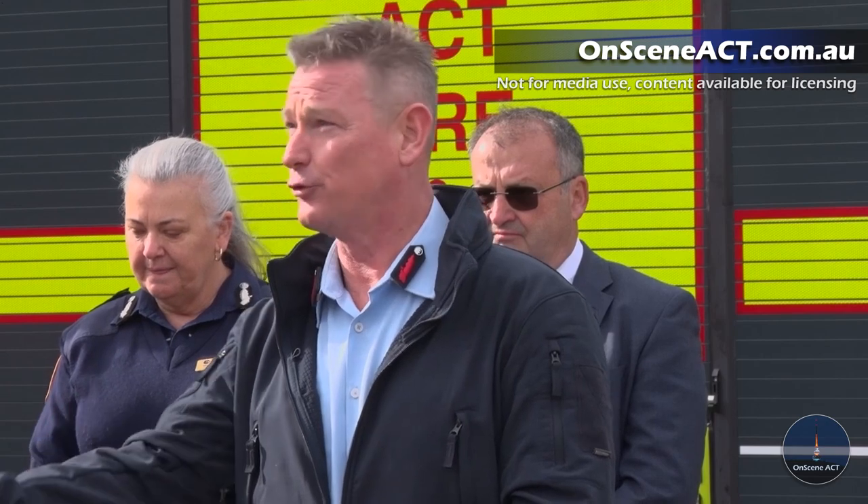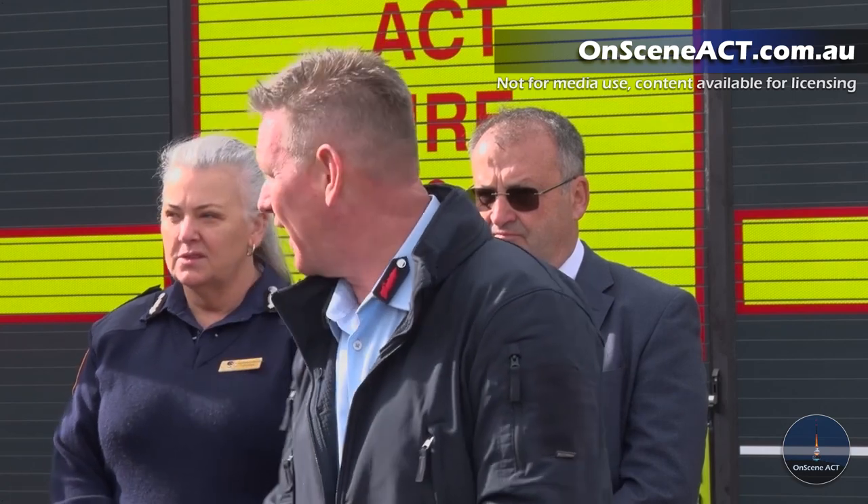How many personnel can board the truck at one time? Our standard crewing is a station officer and three firefighters — one driving, two who enter the fire or do tool work, and the station officer who develops the tactical plan and manages the incident. So this has four seats. There are variants with larger seating arrangements overseas, but this particular vehicle has four seats.